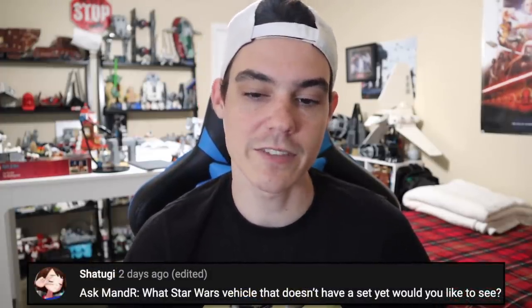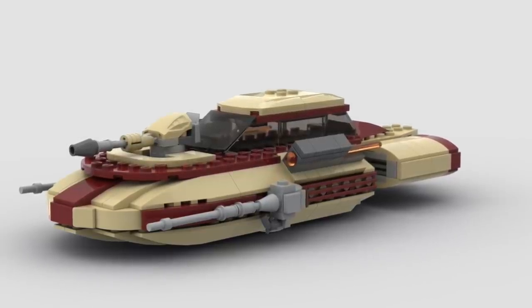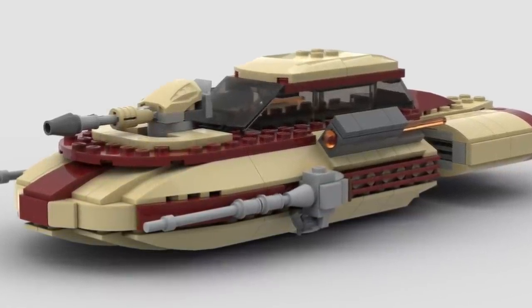Shatuki says: what Star Wars vehicle doesn't have a set that you would like to see? I think there's a vehicle from the original Star Wars Battlefront from the Rebel side of things that I would really love to see. It's like a Rebel combat tank — it was rumored a couple of years ago but it was a fake rumor so it never came to fruition. That's one I would love to see just for the fact that I played the game and liked the ship. I don't think it's ever been in the movies, but it would be a really interesting set at like a $40 to $50 price point.